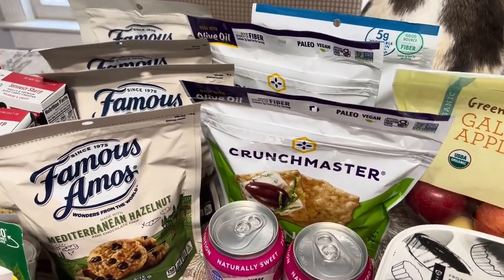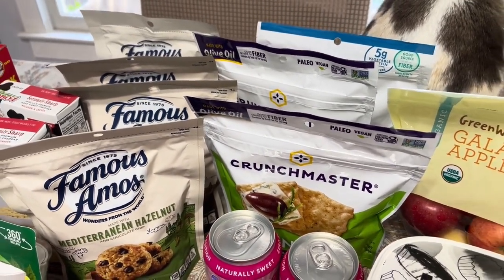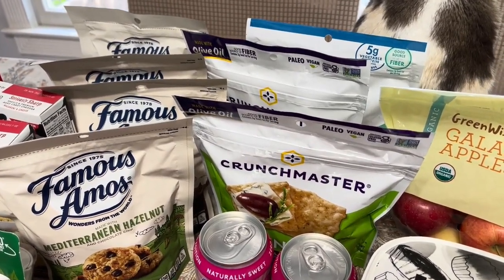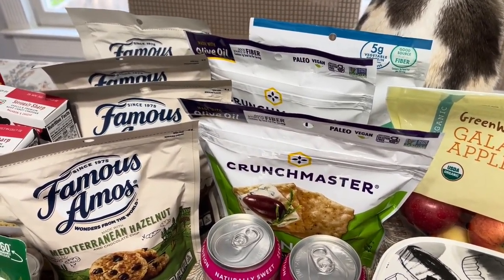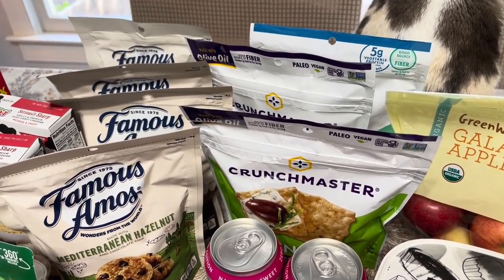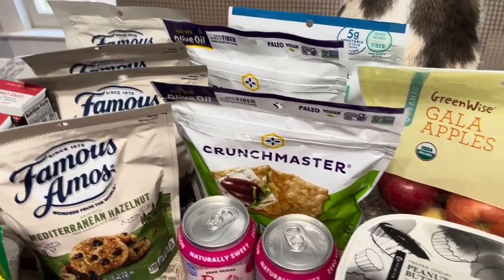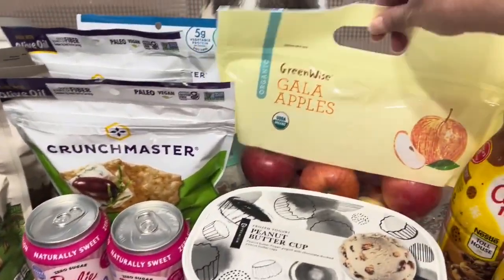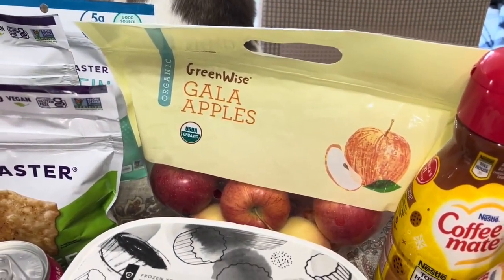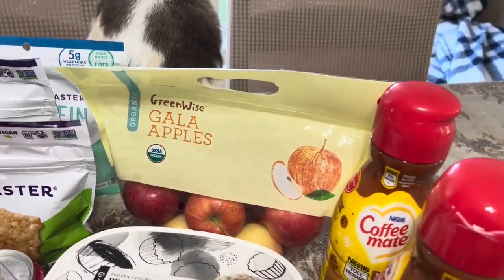The Crunch Master chips or crackers are buy one, get one free this week. I got three bags. They're buy one, get one free for $3.99, which makes them $2 a bag. And then I had $1 off coupons, plus 50 cents cash back from Ibotta, which makes them 50 cents each. I also got some Granny Smith apples — they are buy one, get one free this week for $5.99, which makes them $3 a bag. So it was a good deal.